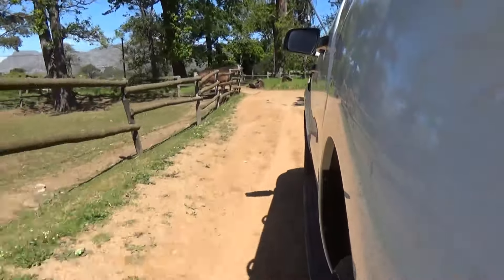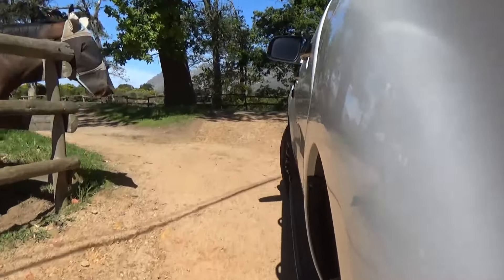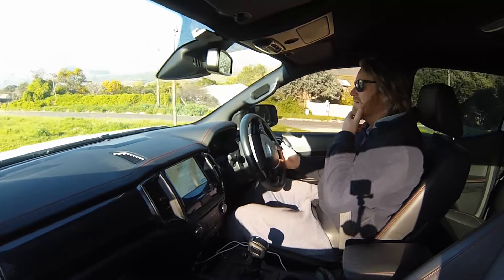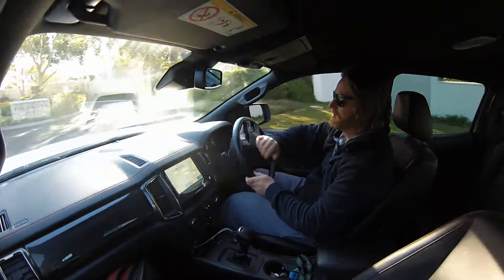The average person that buys this isn't buying it for the off-road ability. They're buying it for all-round ability and mostly for on-road. So let's see how it does on-road.